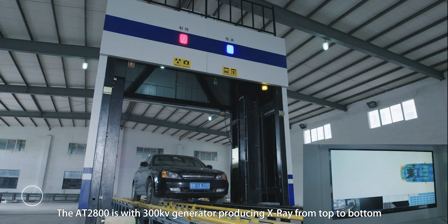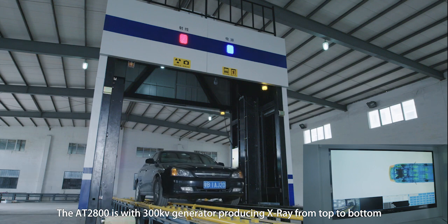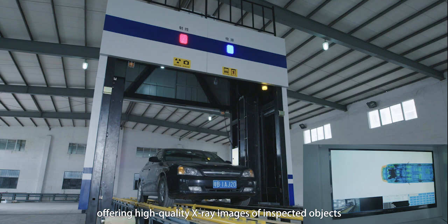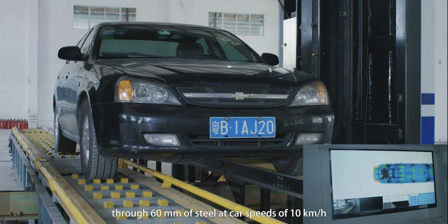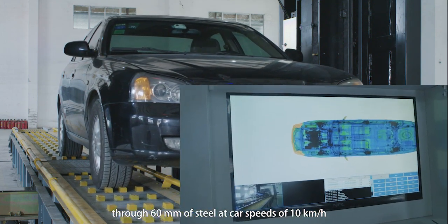The AT2800 is equipped with a 300kV generator producing X-ray from top to bottom, offering high quality X-ray images of an inspected object through 60mm of steel at a car speed of 10km per hour.